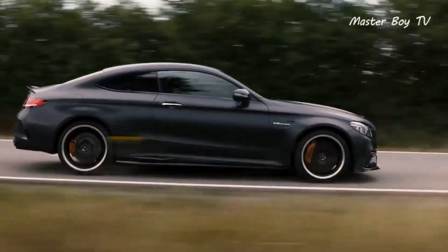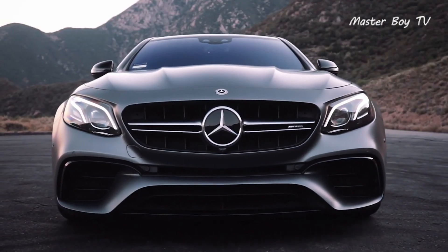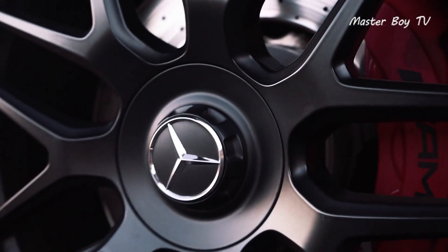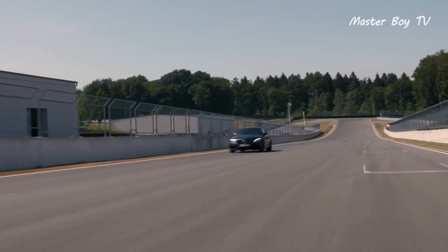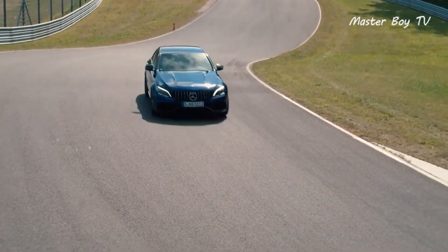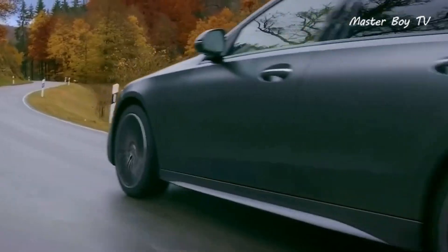Mercedes was traditionally known for making luxury cars that weren't as fast and precise as some of its competitors. But the story has changed in recent years, thanks to the AMG lineup that is blowing away the competition by making incredibly fast and agile cars. In this video, we will present you the top 7 fastest Mercedes models of 2021 and their specifications.